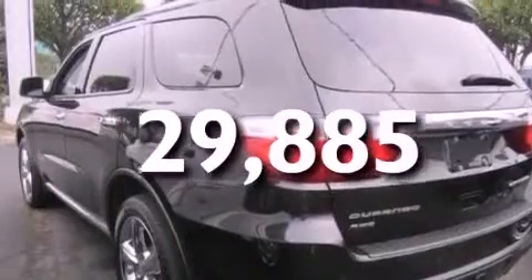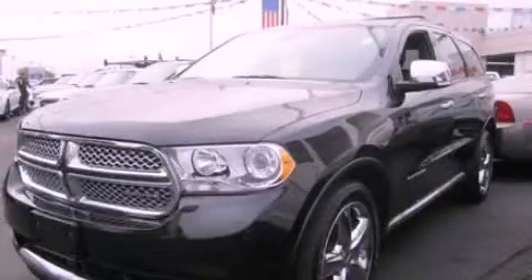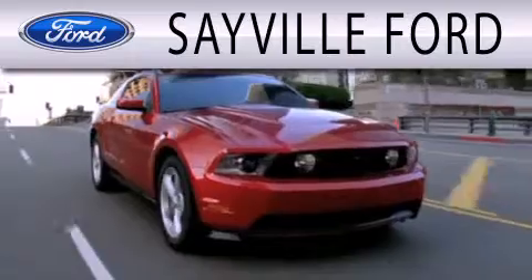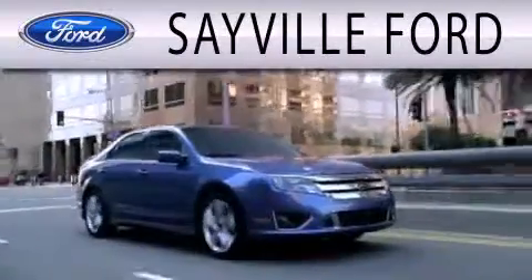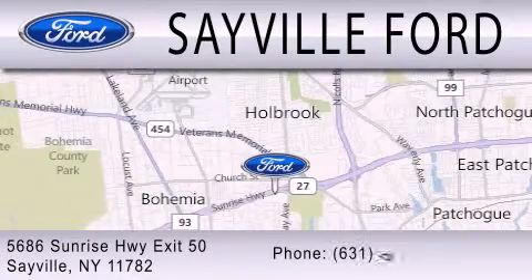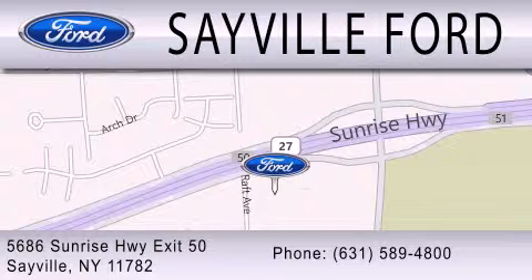Contact us today and schedule your opportunity to see this vehicle in person. Sayville Ford is dedicated to doing everything possible to ensure that the experience you have selecting your next vehicle is as pleasant as possible. We are located at 5686 Sunrise Highway Exit 50 in Sayville. Please call us today at 631-589-4800 for more information.